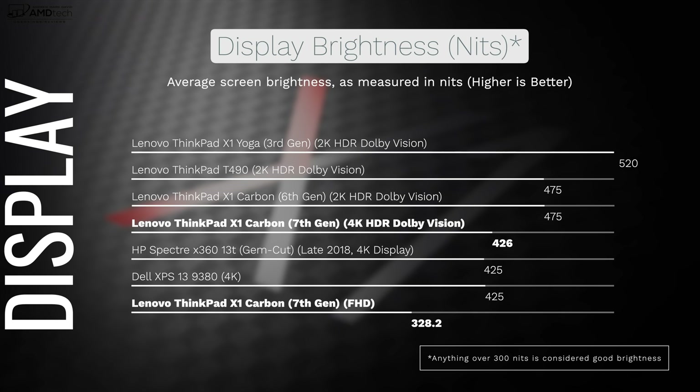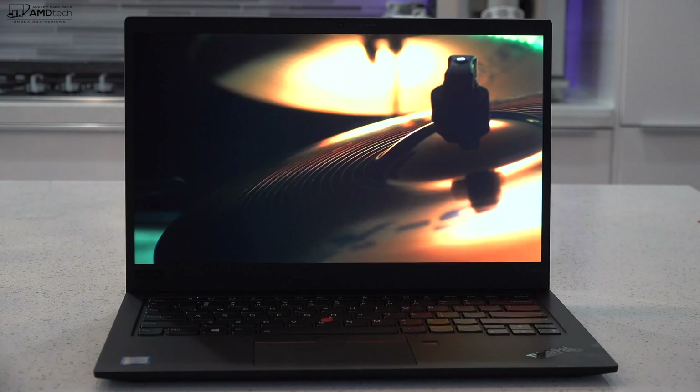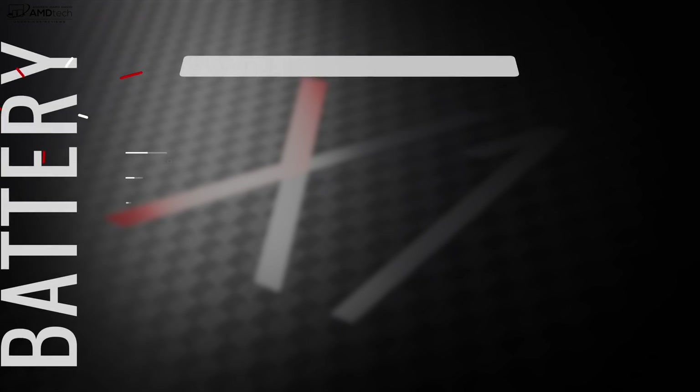You can't go wrong with either panel — it just depends on what you want to do with the X1 Carbon. If you need longevity, go with the Full HD model. If you're doing creative work, go with the UHD 4K display.